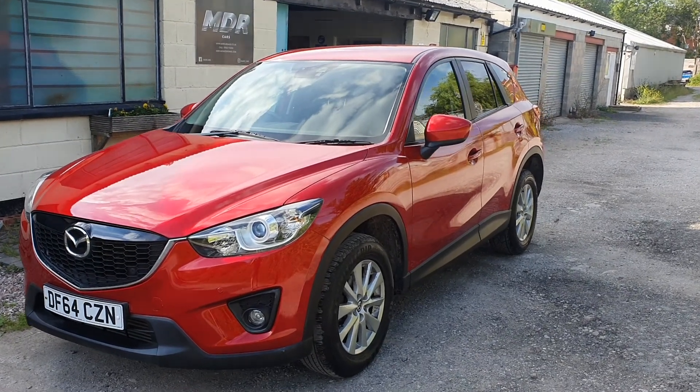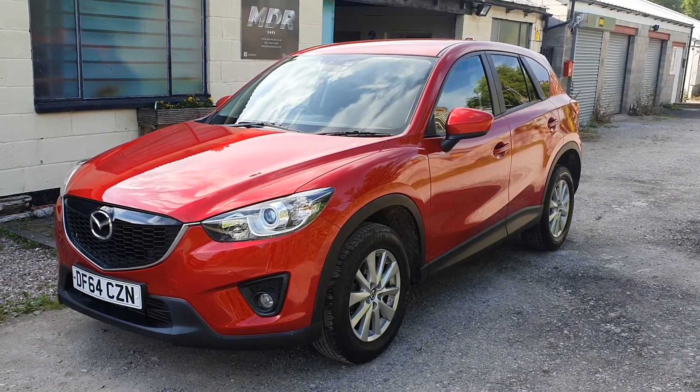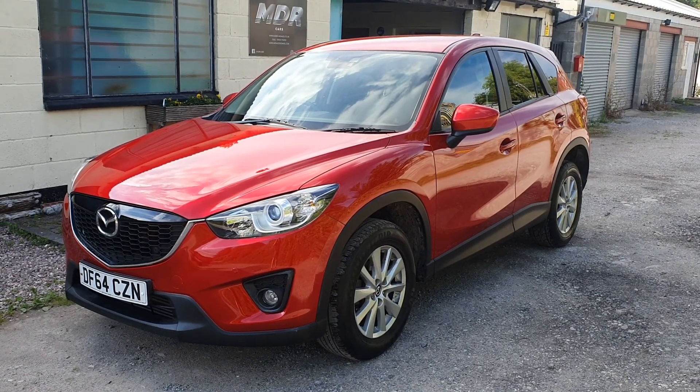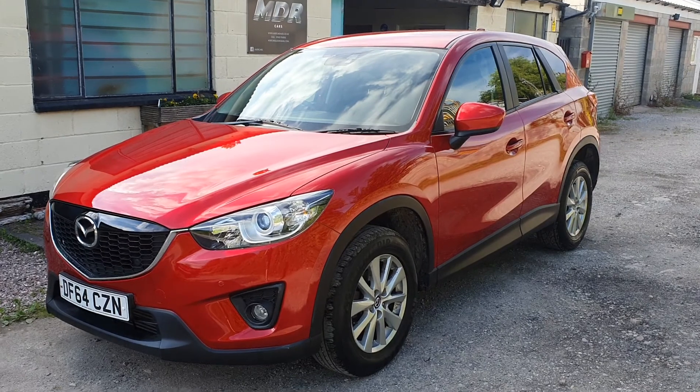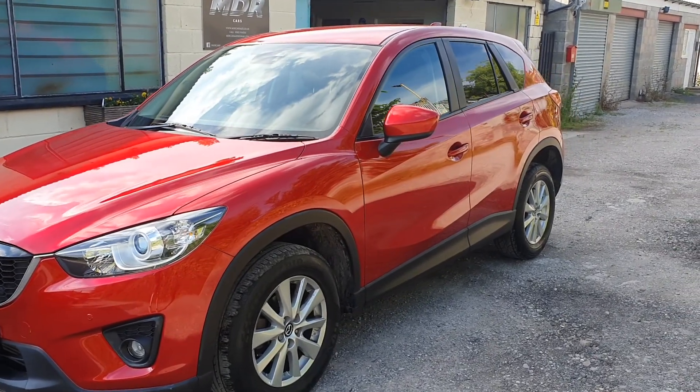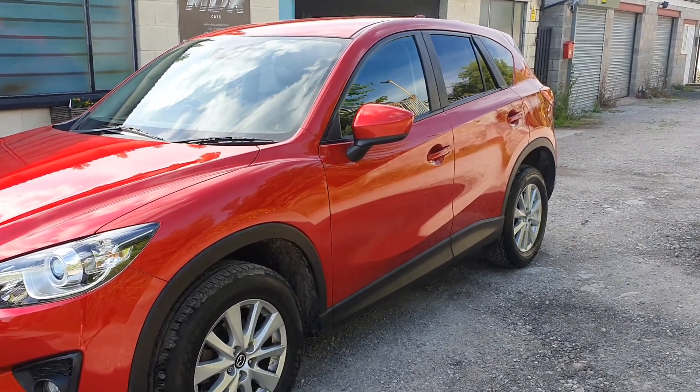Good evening and welcome to another video by MDR Cars. Today I present to you the 2014 64 Mazda CX-5 — it's the 2.2 diesel SCL 150 brake horsepower model, two-wheel drive variant.